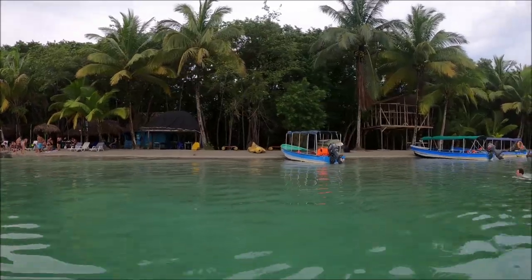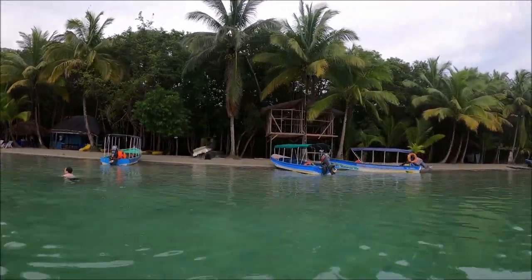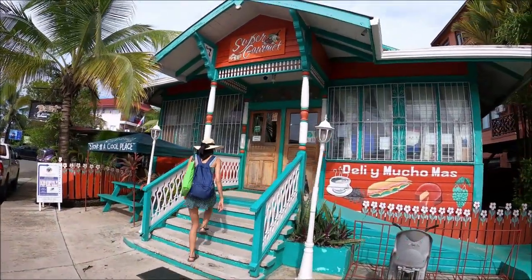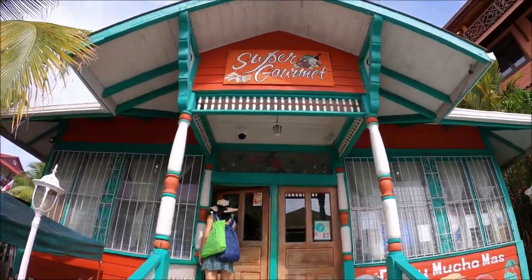Starfish Beach is located on the remote, unexposed side of Isla Colón. The shoreline is shaped like a bay, so it doesn't catch any swell, making for placid water and a relaxing vibe.